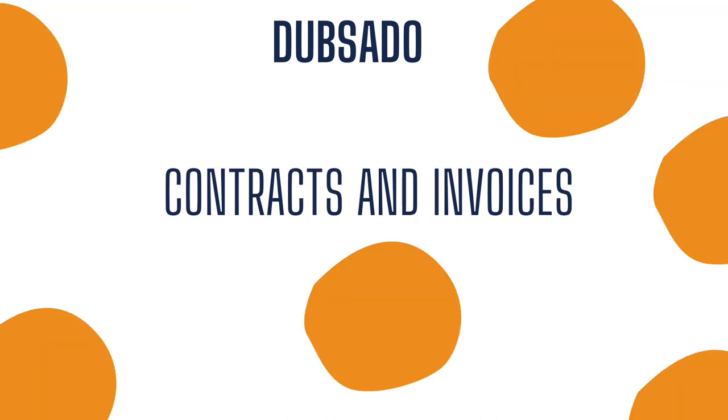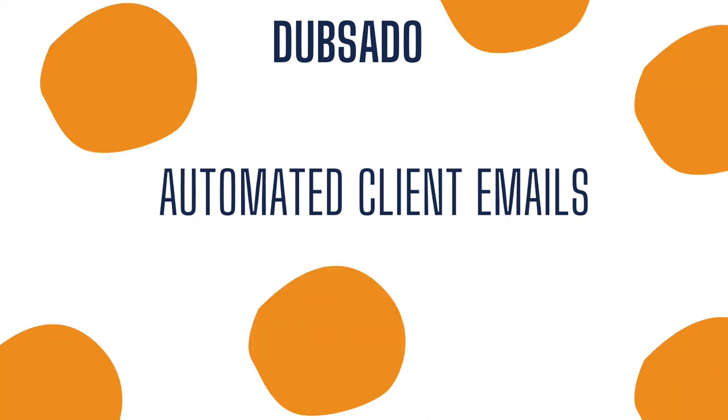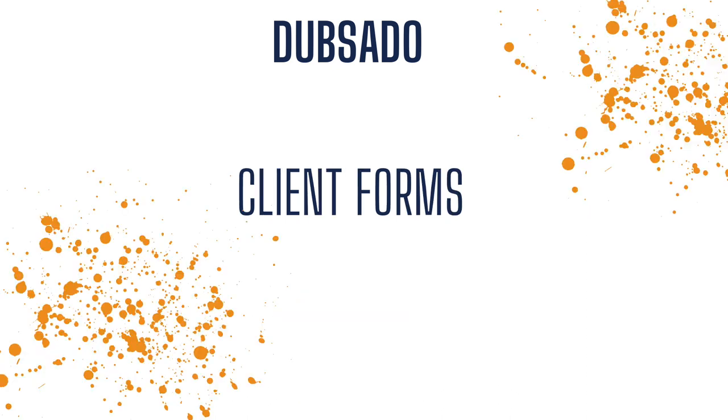Dubsado does a lot of different things to help keep us organized. It's where we send our contracts and invoices through to our clients. It's where we track all of our business expenses, our income, what we spend — everything is easily put into here and categorized. You can actually export the information on a spreadsheet to send to an accountant during tax time. Dubsado also sends automated emails to your clients, so you can set up workflows and email your clients throughout their photography journey. It saves you a lot of time.